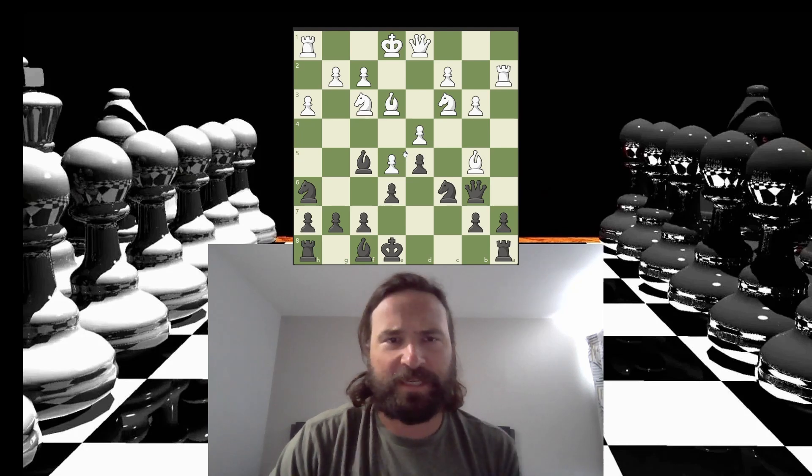Alright, let's give Tuesday's Daily Puzzle on Chess.com a shout out. This one's called Pingo. It's black to move. Get the video paused and try it yourself if you feel like it.